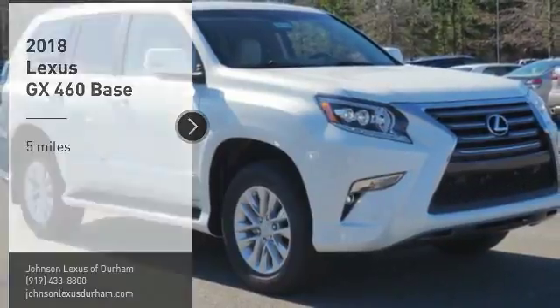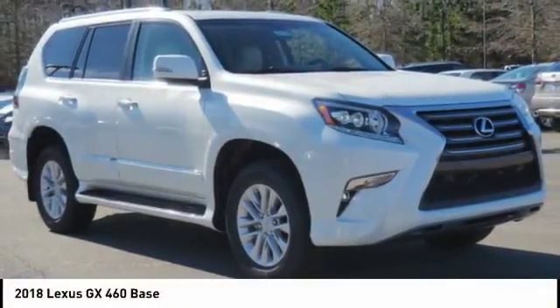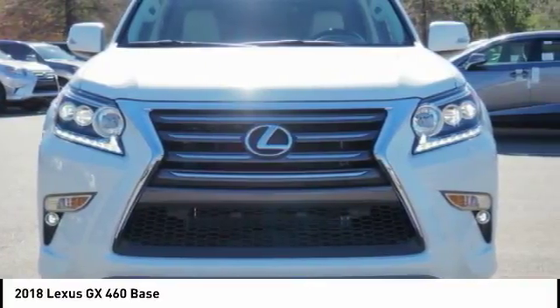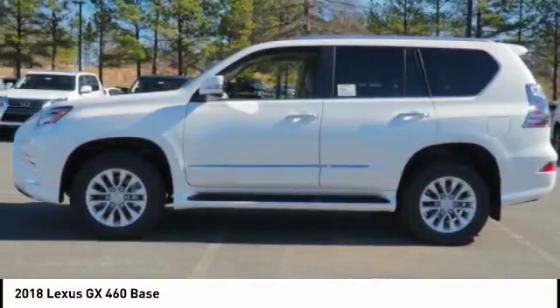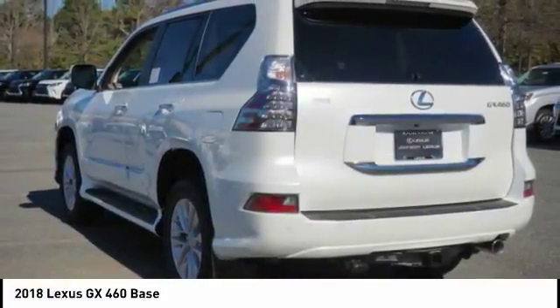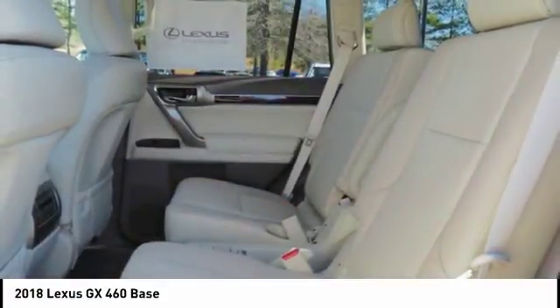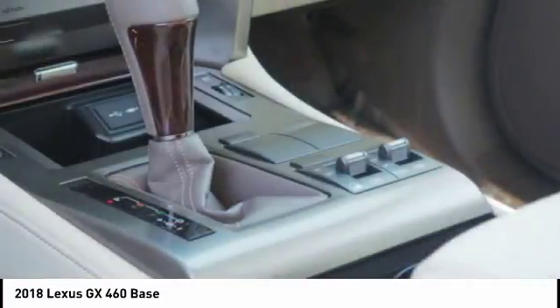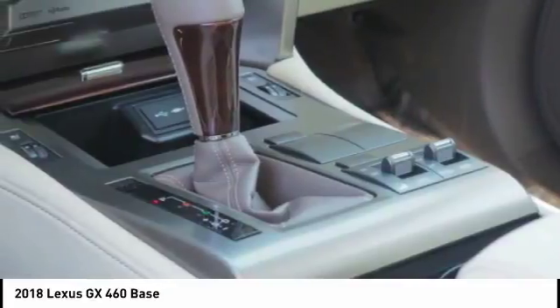Take a ride in the 2018 GX460. This 7-passenger utility vehicle is more powerful, capable and versatile than ever before. Visionary in every sense of the word, the GX460 boasts one of the tightest turning circles in its class, a suspension system that helps enhance your capability, and the best-in-class V8 fuel economy.